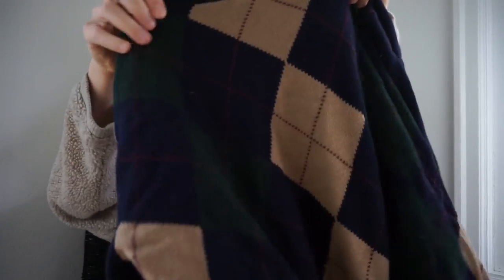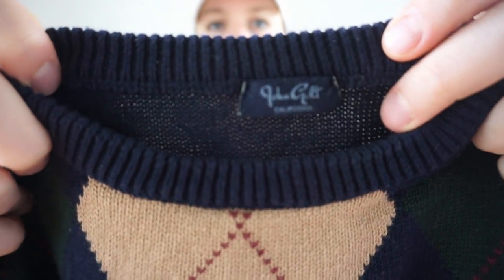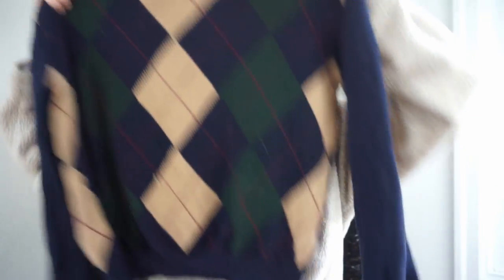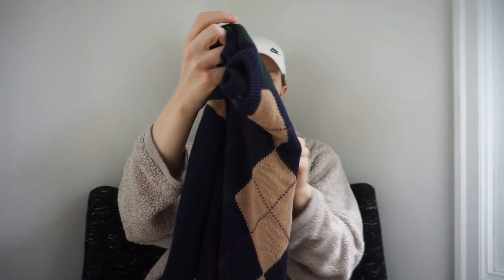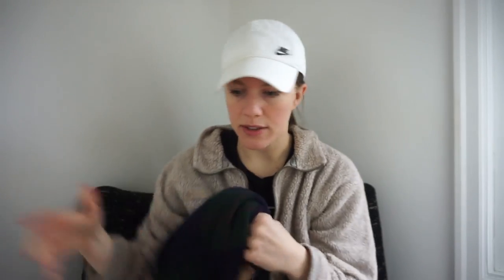I picked up a couple of pieces to take to Crossroads. One takeaway from my last Crossroads video was that they weren't accepting John Galt — they were accepting Brandy Melville though. This being a sweater John Galt, I decided to pick it up — it's an argyle cropped sweater. I kind of want to go to Crossroads today or tomorrow, I'm itching to get there. I feel like I should follow that intuition.